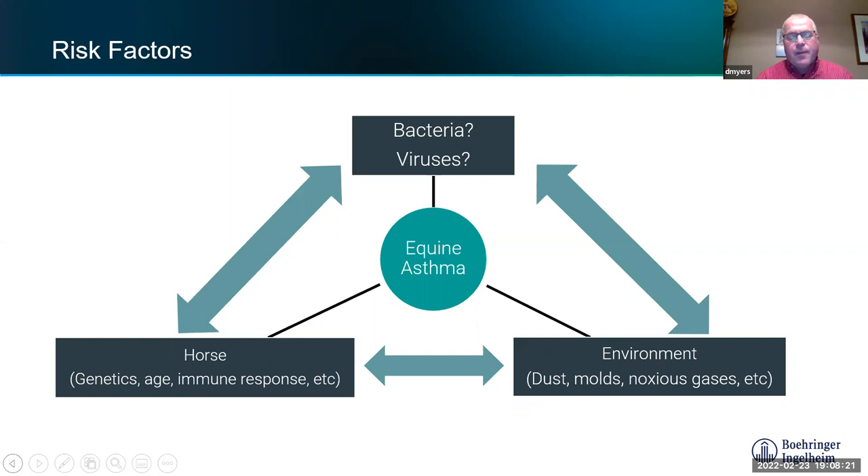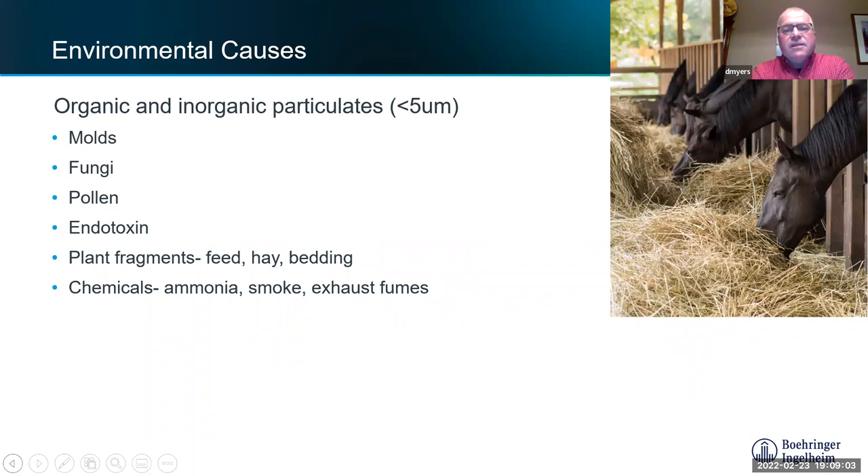There's certainly a genetic aspect — some warmblood breeds show about 50% heritability. As horses get older, we see it more commonly. Not too many bacteria are implicated, but a couple of viruses probably are. One is equine rhinitis virus — a cold virus of horses, not the herpes rhino virus. Influenza is also suspected: if some horses get a really bad influenza at a young age that can set them up, similar to RSV virus being implicated in early childhood asthma onset in humans.